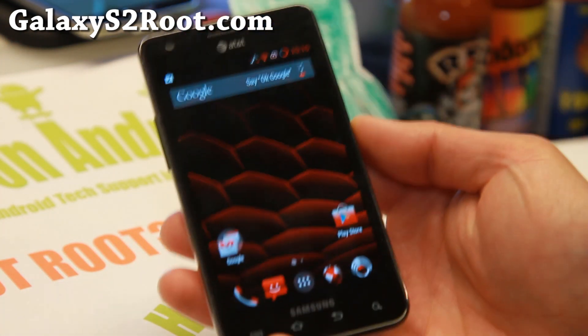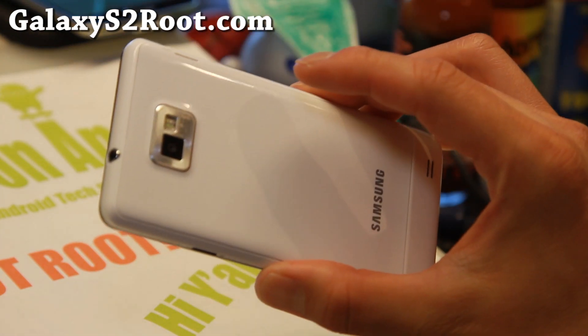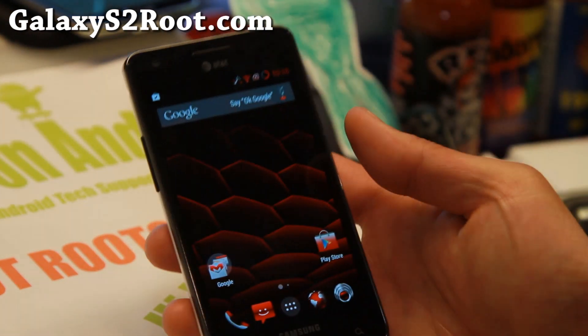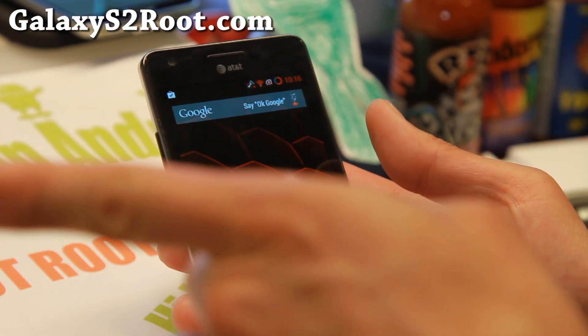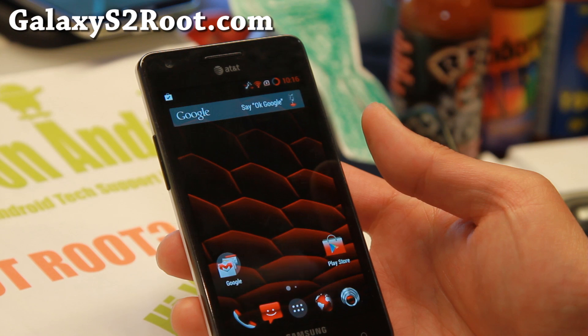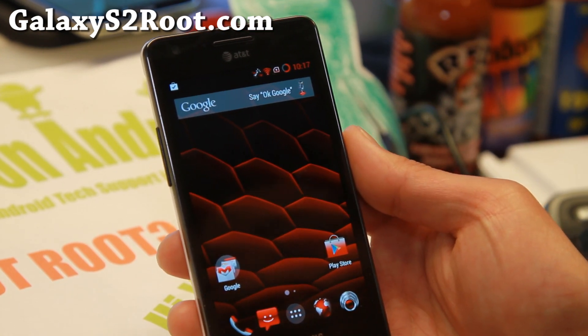Definitely check it out for this week's Galaxy S2 ROM of the week. If you have a Galaxy S2, don't forget to subscribe to my email list at GalaxyS2Root.com, hit that like button, and share this with your friends on Twitter, Facebook, or Google Plus. I will see you guys soon — stay high on Android.